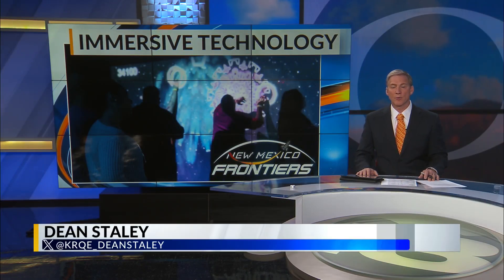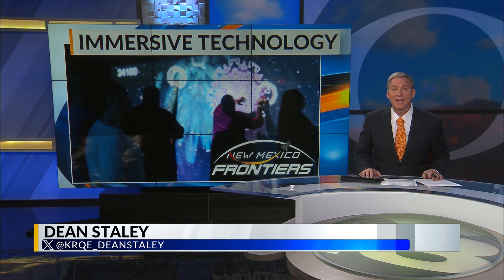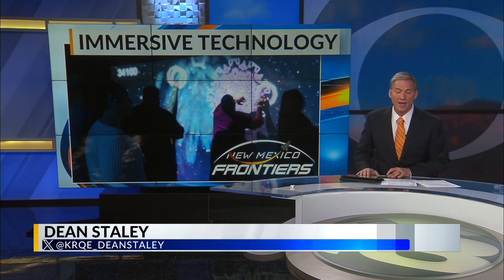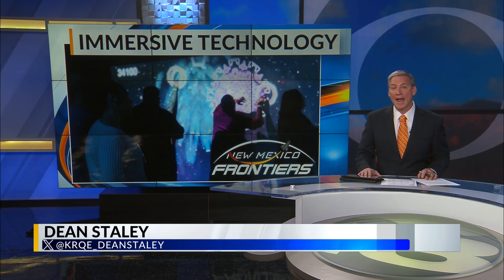Amusement parks across the country are beginning to employ more immersive technology to wow their guests. Here in Albuquerque, the marriage of art and engineering are front and center at Electric Playhouse. News 13's Chad Brummett got a behind-the-scenes look at how they make those experiences come to life.